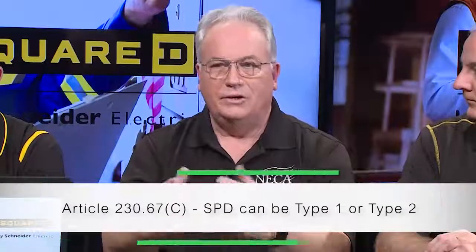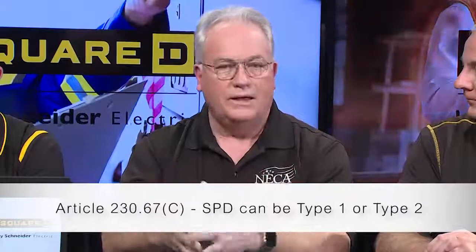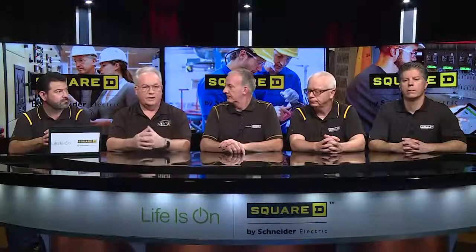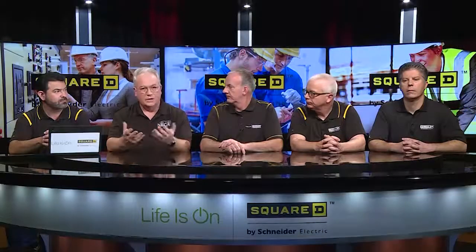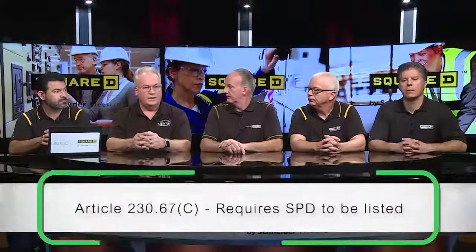The requirement is that the surge protective device needs to be located at the service equipment. It's either integral to the equipment, installed inside the equipment, or immediately adjacent to it. There's also an exception allowing it to be located at the first-level distribution equipment downstream toward the load, such as at a panel board. It's a Type 1 or Type 2 device, either on the line side of the service disconnect for connection or on the load side of an overcurrent device at the service. These devices are required to be listed.